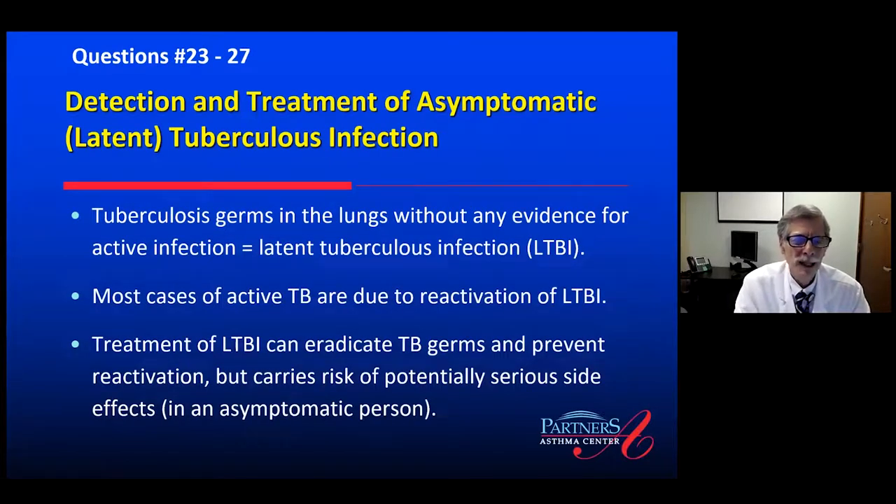That leaves latent pulmonary tuberculosis. Mycobacterium tuberculosis germs can be dormant in the lungs without any evidence for active infection — alive but not causing disease — and that's latent tuberculosis infection, or LTBI. The reason it's important is that most people who develop active pulmonary tuberculosis do so on the basis of reactivation of their latent TB. We have the opportunity to prevent active TB by treating these mycobacterium germs while they are in asymptomatic latent infection.